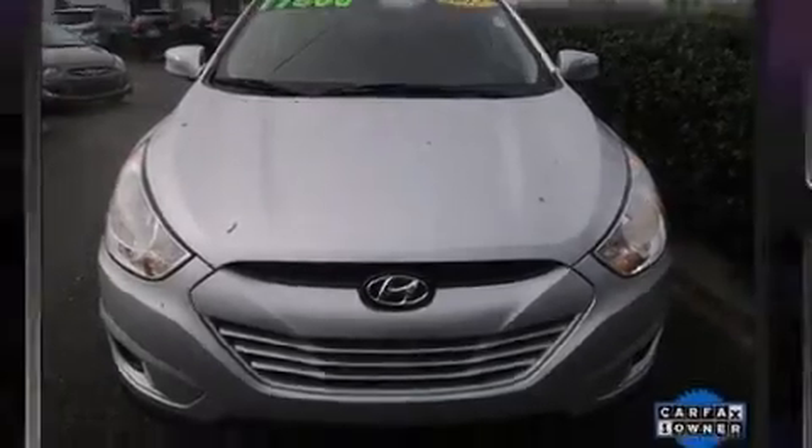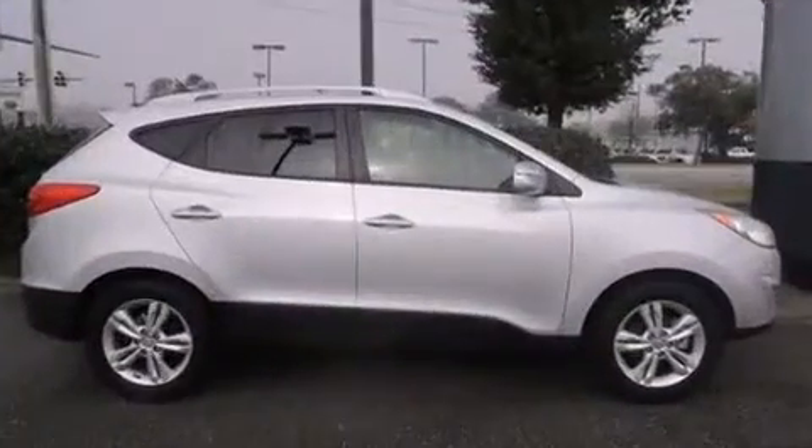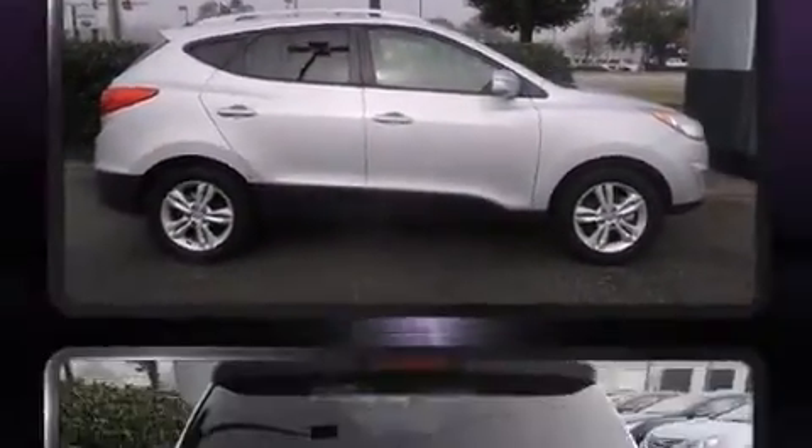Step into the 2012 Hyundai Tucson. With just over 40,000 miles on the odometer, this four-door sport utility vehicle prioritizes comfort, safety, and convenience.